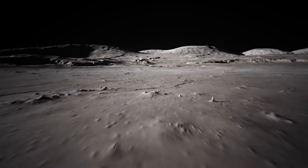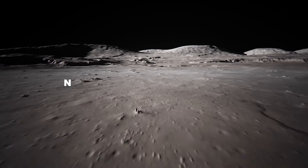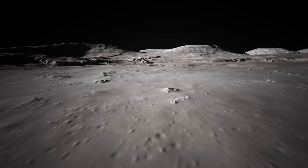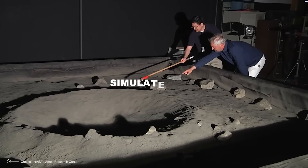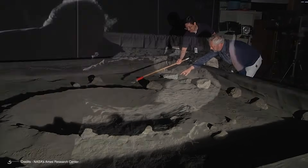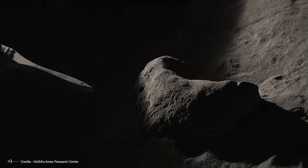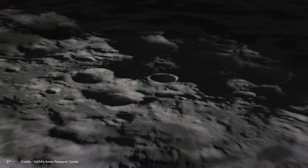We can't just scoop up moon dirt and bring it back to Earth to experiment with. So what scientists do instead is make something called simulated soil — a pretend version of moon soil made right here on Earth. They mix together ingredients to mimic the moon's surface as closely as possible, so they can do experiments and try growing plants in soil just like what they'd find up there.